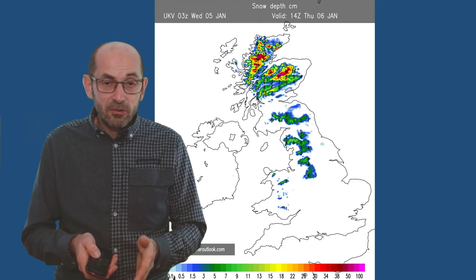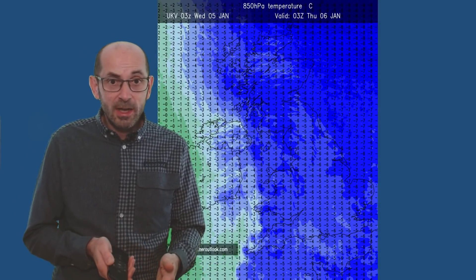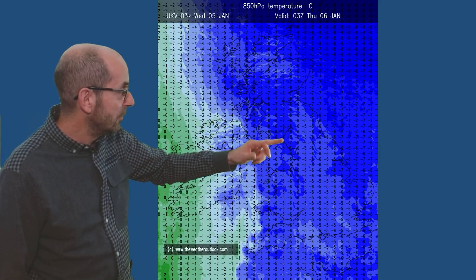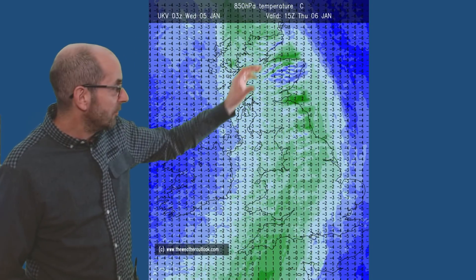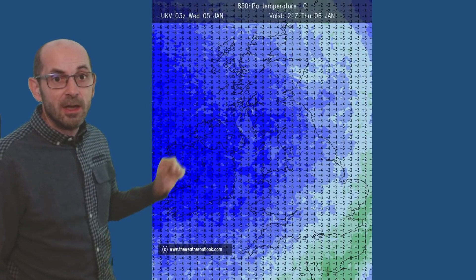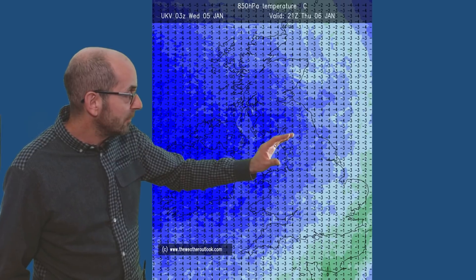I mentioned the snow turning back to rain, and I can give a little more detail about why that happens using these air mass temperature charts from the UKV model. At 03 GMT Thursday the 6th, the blue shading over most of the UK indicates cold air. Then as that front moves in, it turns to sleet or snow on its leading edge. But there's milder air associated with it — by 15 GMT Thursday the 6th, the blues have been replaced by greens over central parts of Britain. But looking to the west, there's blue shading again, so colder air is returning, and by 21 GMT on the same day, that cold air is returning to most parts of the country.